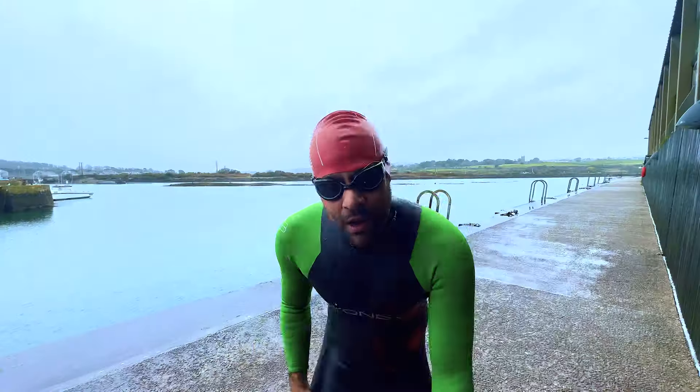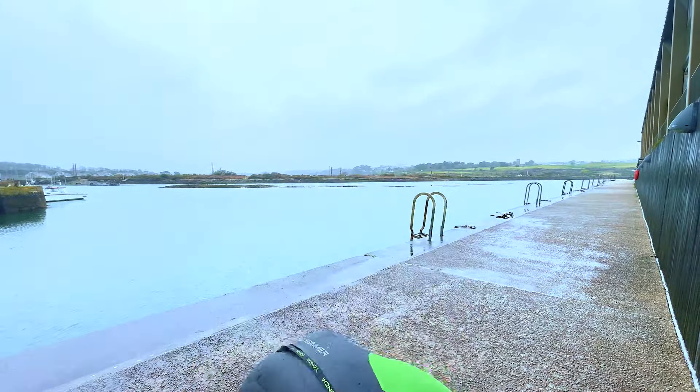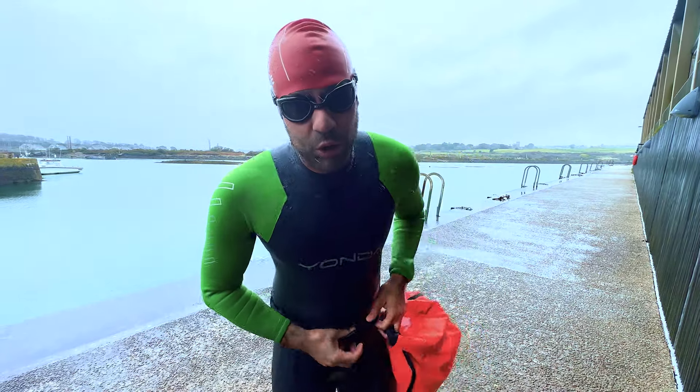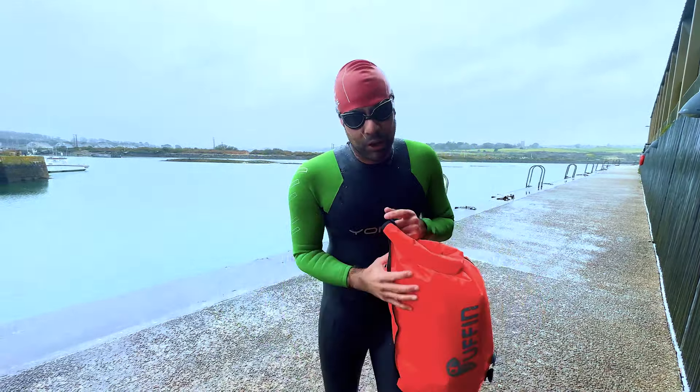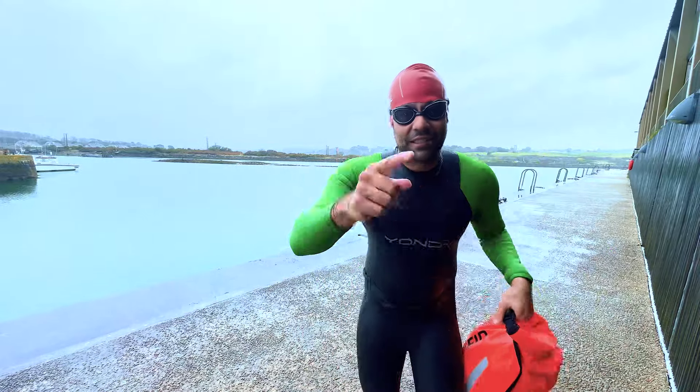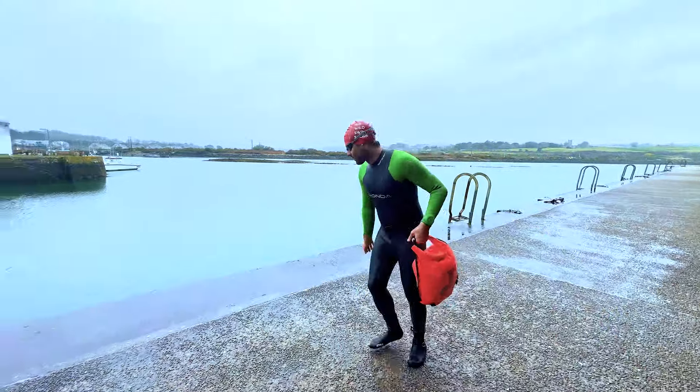I'm getting a little bit chilly, so this is just my first impressions of the Spook. They are available now on thewildswimstore.com. We will do a deeper dive on the Spook, so make sure you hit the subscribe button if you're not already. But today I'm not going to dive — I'm just going to jump and carry on swimming. Till next time, happy, but more importantly, safer swimming!